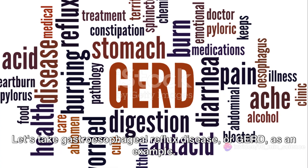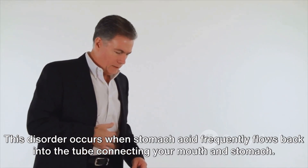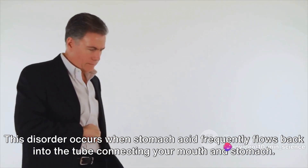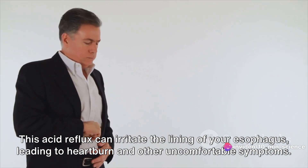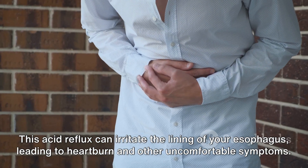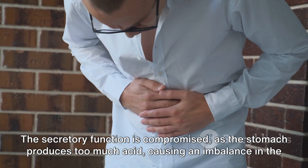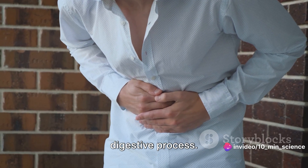Let's take gastroesophageal reflux disease, or GERD, as an example. This disorder occurs when stomach acid frequently flows back into the tube connecting your mouth and stomach. This acid reflux can irritate the lining of your esophagus, leading to heartburn and other uncomfortable symptoms. The secretory function is compromised as the stomach produces too much acid, causing an imbalance in the digestive process.